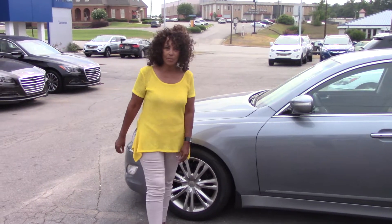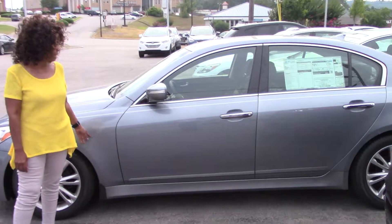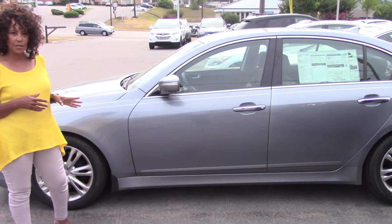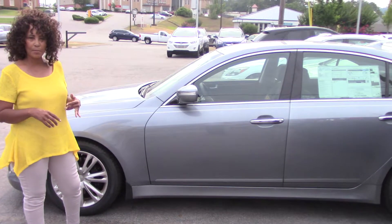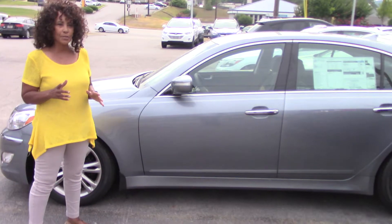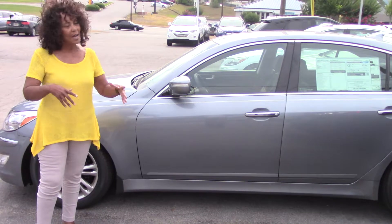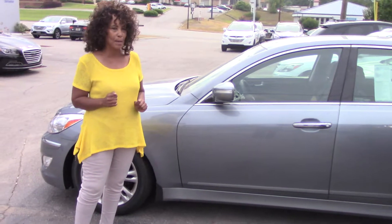Hi Steve. My name is Janina and I want to thank you for your inquiry on this beautiful 2014 Genesis 3.8. This is the specific vehicle that you indicated you wanted to see — same stock number, same VIN and everything. So this is absolutely what you want. Before you come in, I want to give you a quick overview of the inside of the vehicle, just so you'll know the treat you're in for when you come in and take this baby on a test drive.